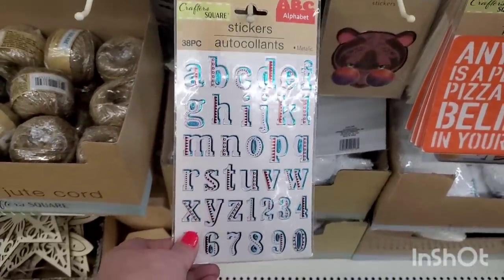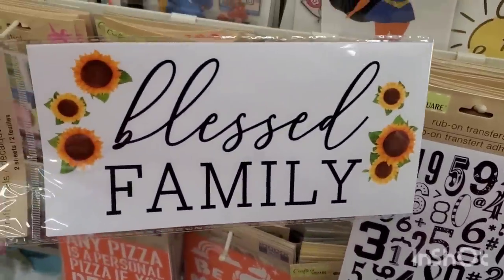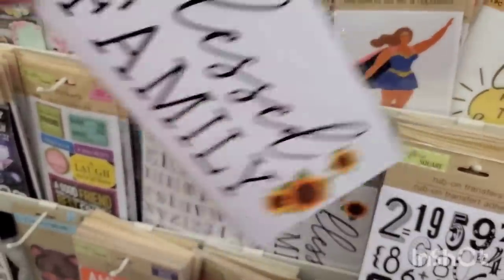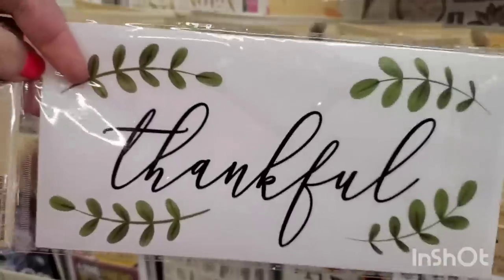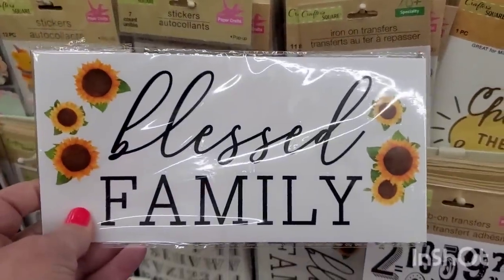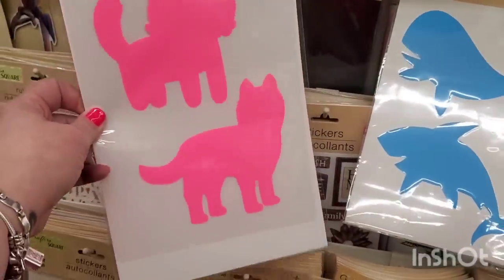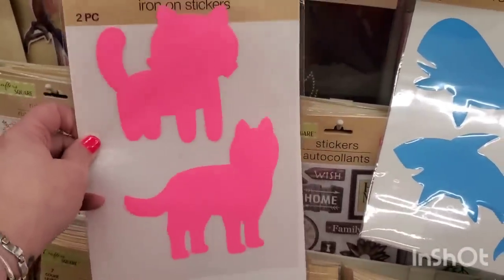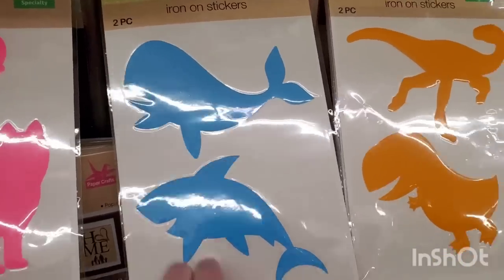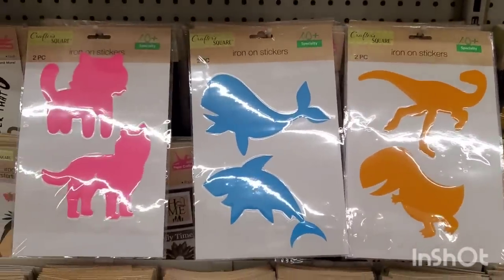Then we have 38 pieces that are a little smaller but have a teal metallic tint to them. Oh, I don't think I've ever seen this before — this sticker has 'thankful' on one side, almost like an infinity symbol, and 'blessed family' on the other with gorgeous sunflowers. And they also have these iron-on transfers already cut out, so you don't need a Cricut — they have cats, sea life like a whale and dolphin, and dinosaurs. Really cool!